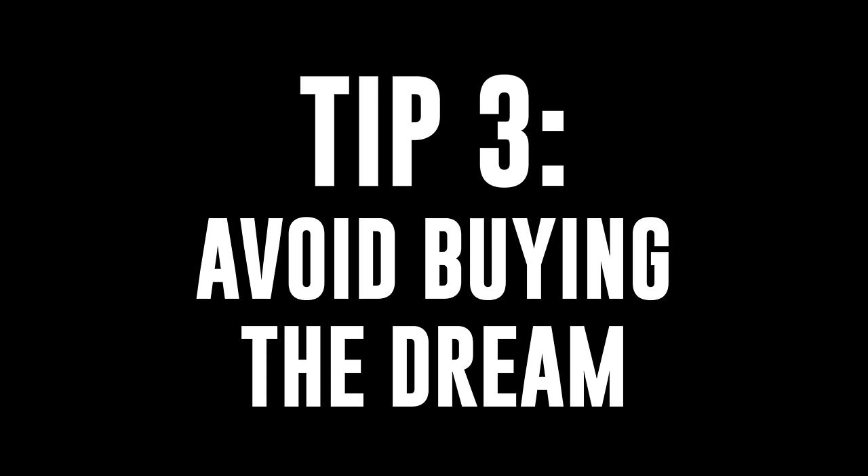Tip number three: avoid buying the dream. I don't mean that you shouldn't have dreams — that is not what I'm saying. What I do mean is a lot of us buy the idea of the equipment as opposed to the equipment itself. We may learn that Michael Jackson used the SM7 on Thriller, and we may want to buy the SM7B thinking that if we buy it, we'll sound like Michael Jackson — without including in the equation that we don't have Michael Jackson's voice or Quincy Jones producing us. We need to stay grounded in reality and buy equipment based on the equipment itself, as opposed to the dream of what the equipment will help us reach, because equipment is just a tool.